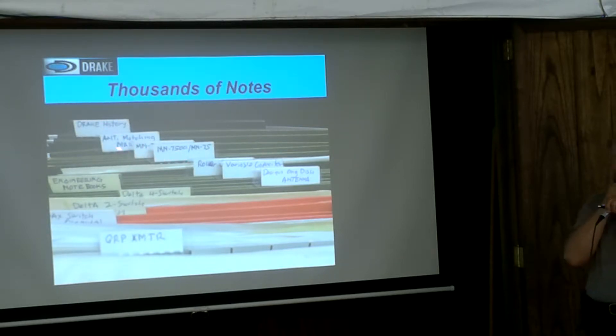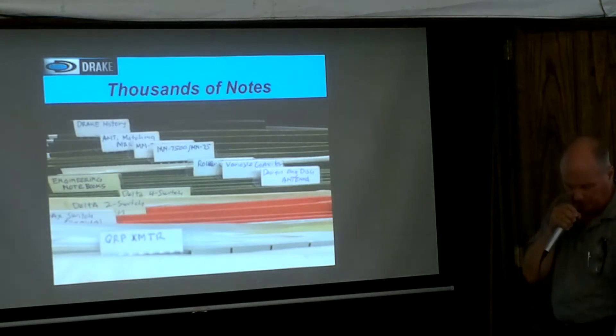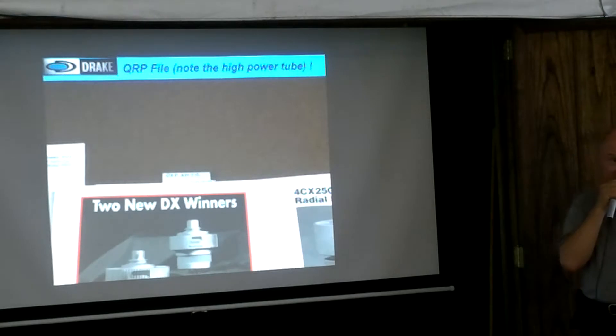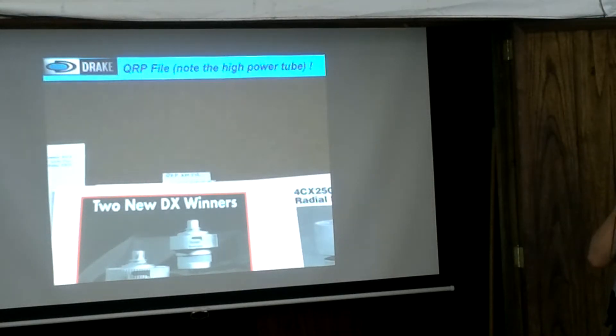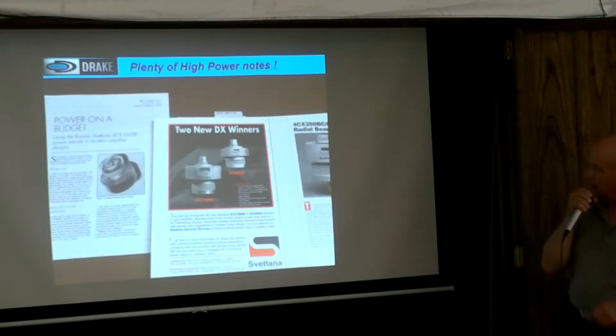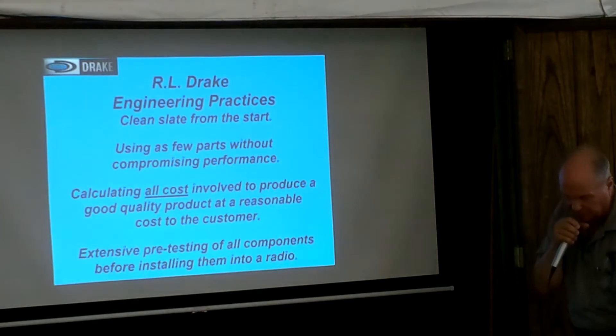There's an MN7500 — you ever hear of an MN7500? It had two roller inductors. An inexpensive 500-watt tuner called an MN75. And what I wanted you to see is the QRP transmitter that they were working on. The QRP transmitter was a big-style amplifier — a ceramic tube amplifier. He had been working on that for quite a while, apparently, because there's a lot of notes on that with notes from ham radio magazines. Atlanta sent him all kinds of information.